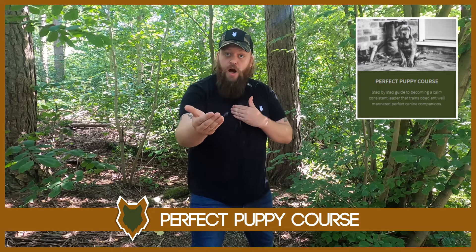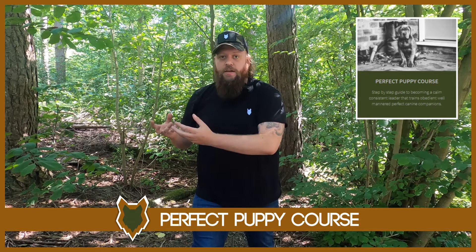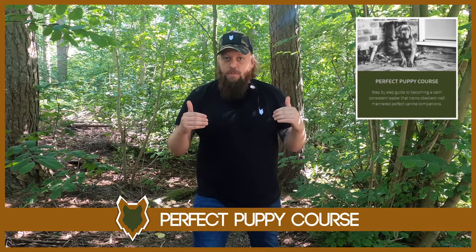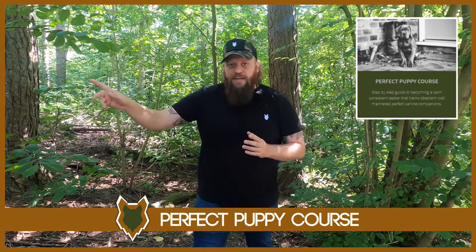We have our Perfect Puppy Program — a program designed by a canine behaviorist to help you become a high-level canine leader and take your puppy from the moment you bring it home all the way through to the perfect canine companion. Thousands of people have gone through it with extremely high levels of success. There's a link and testimonials in the description box below.